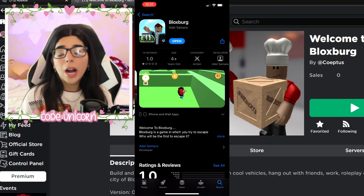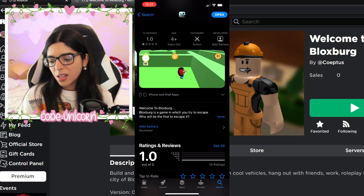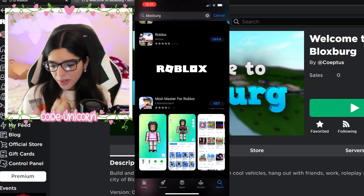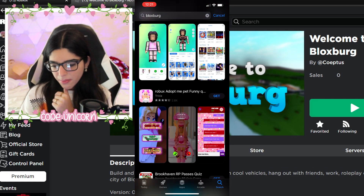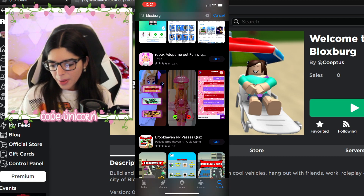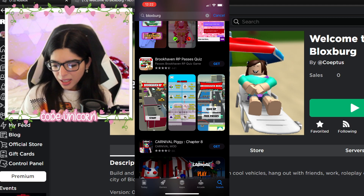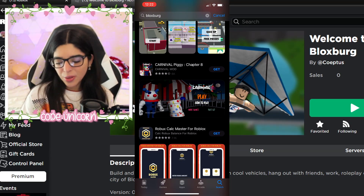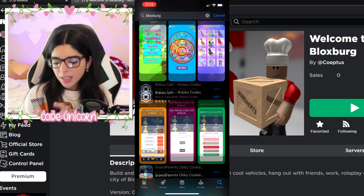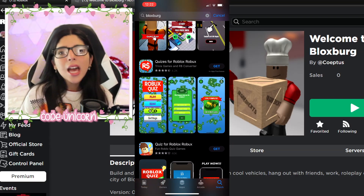I don't know how they're still on the App Store. We should report her — I don't know how to report people on the App Store though. Don't buy anything from this person. They also have so many other things like Mod Master for Roblox, Robux, Adopt Me funny pet quiz, Brookhaven quizzes, and a Piggy game — are you kidding me?